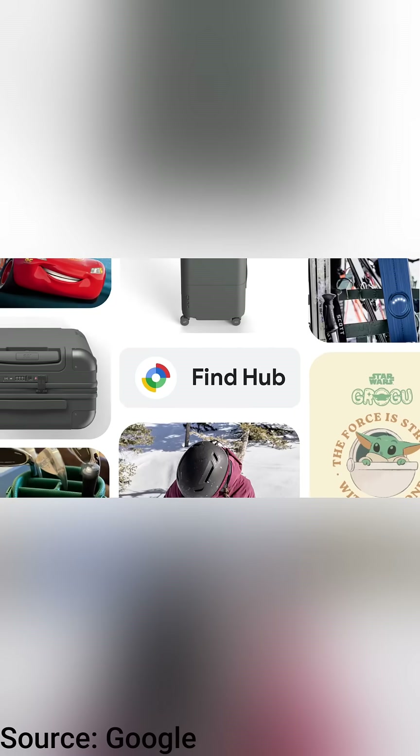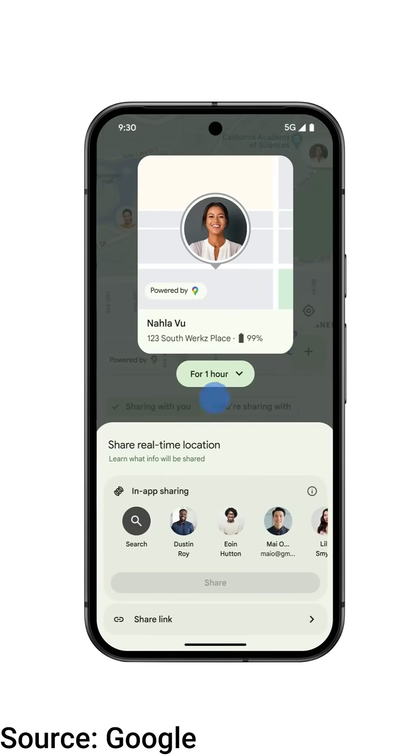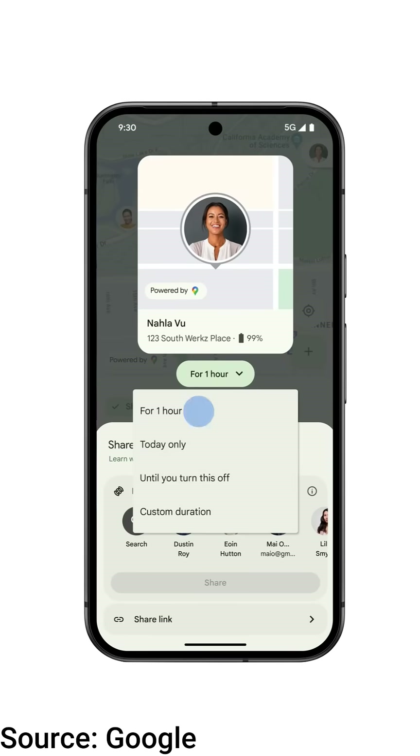Google has also remapped Find My Device into Find Hub. Now you can track your stuff, check on your loved ones, get home-safe notifications, and yes, Disney-themed tags are a thing.